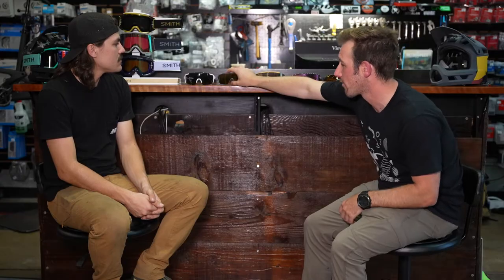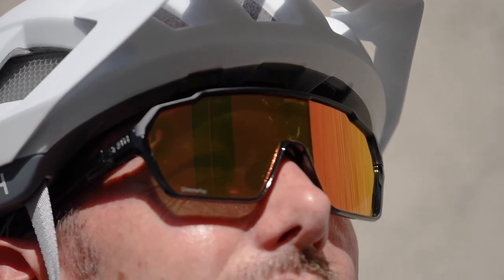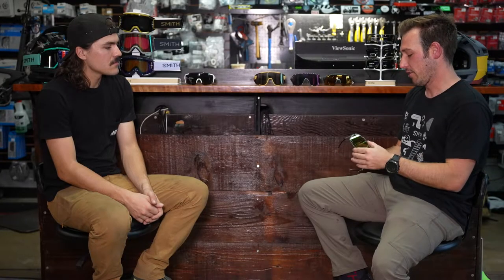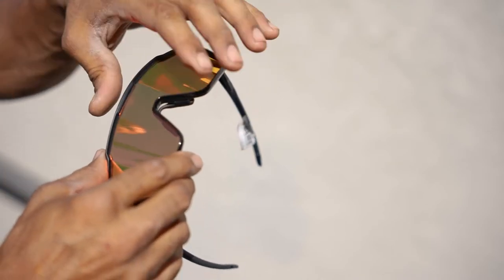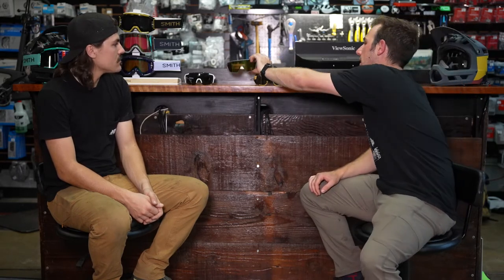Smith also has a MAG series — including the Shift MAG and Attack MAG. As the name implies, these use magnets in the temples to make lens changes incredibly simple. You follow the bridge channel and pop the lens right in. The MAG glasses have a slightly more framed look with an oversized style, movable nose piece, and great lens quality. A new matte cement and green colorway has been a fun addition.